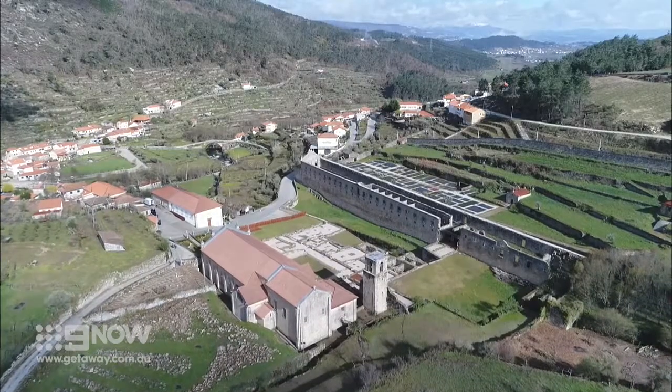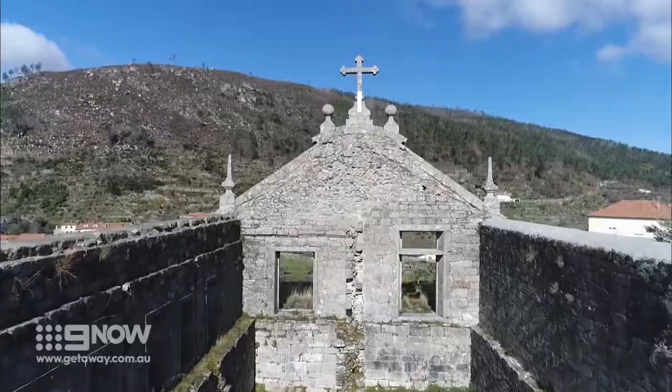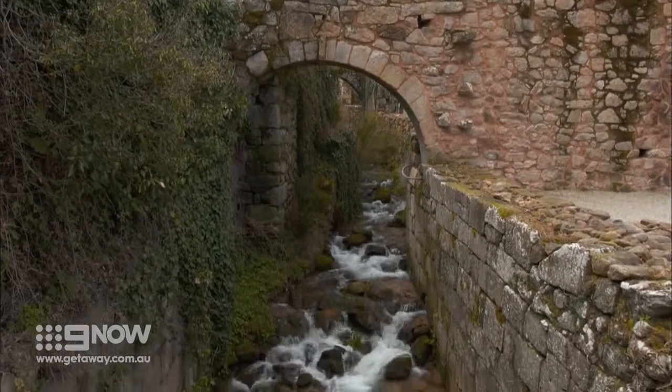Like Tarauca, the site of Portugal's first Cistercian monastery, founded in 1124. It fell into ruin after the religious order was abolished in the 1800s, but there's something eerily beautiful about what remains.